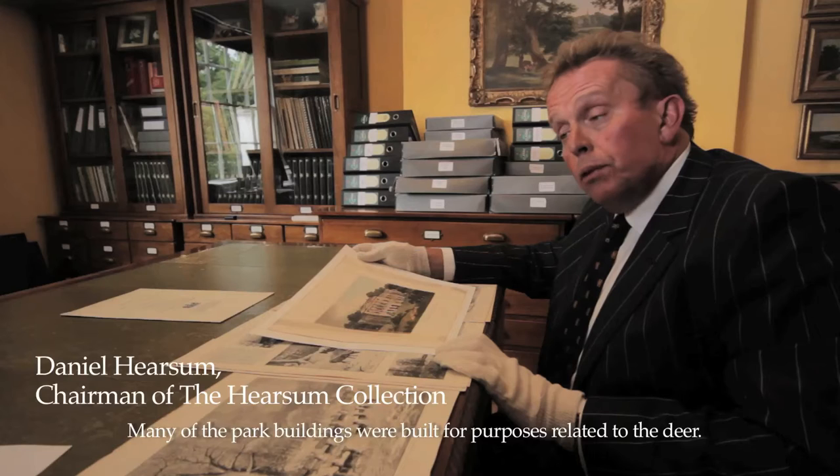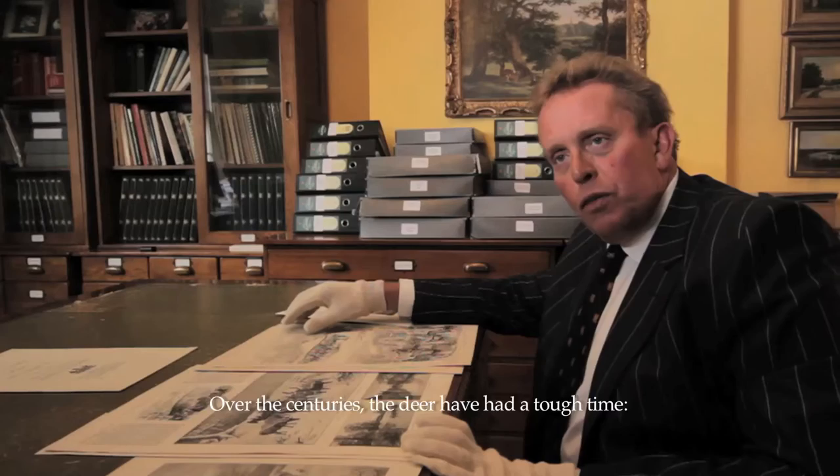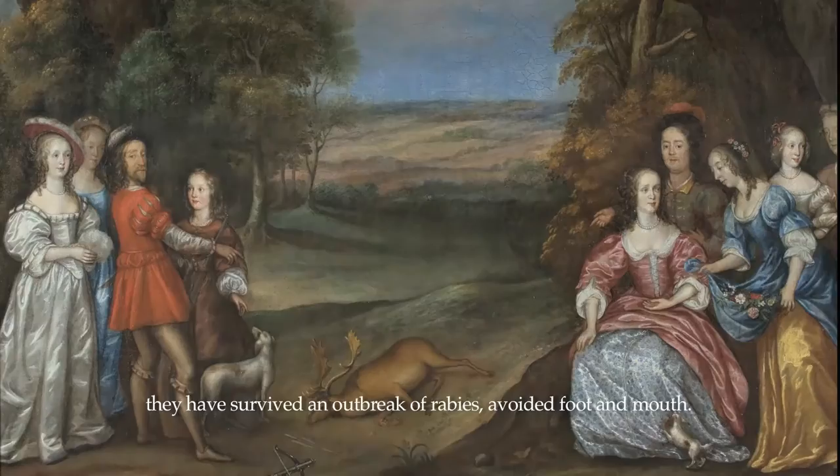For almost 400 years deer have been at the very heart of Richmond Park. Many of the park buildings were built for purposes related to the deer. Here we have White Lodge, which was built as a hunting lodge and is now home to the Royal Ballet School. Over the centuries the deer have had a tough time — hunted by the nobility, poached by the populace, having survived an outbreak of rabies and avoided foot and mouth. It really is quite remarkable that they are still here today.